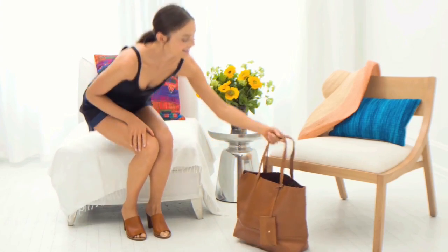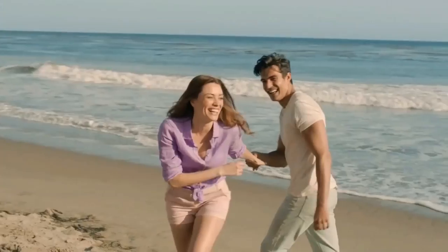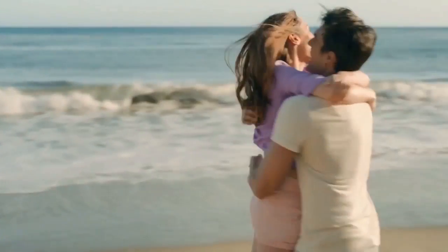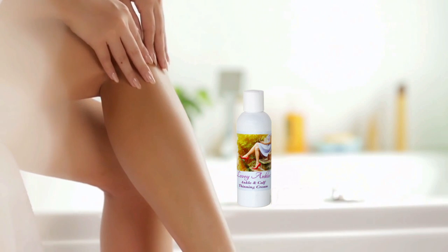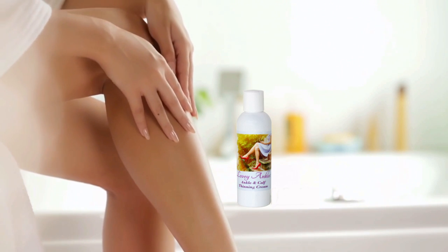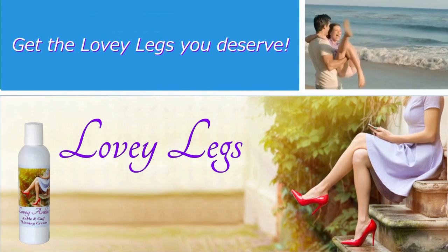As all the fat tissue beneath your skin shrinks, your legs become noticeably slimmer. Lovey Legs Cream with reductinol is clinically proven to reduce fat tissue. Just apply Lovey Legs Cream twice a day, apply it evenly, then massage it in for about a minute. If you desire more shapely ankles, calves and thighs, visit LoveyLegs.com today.